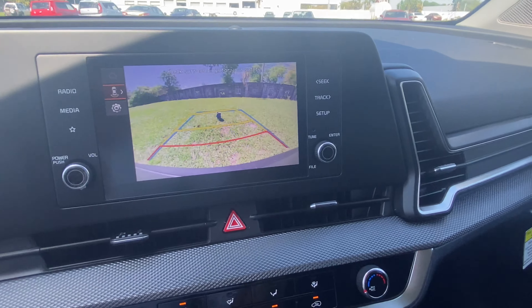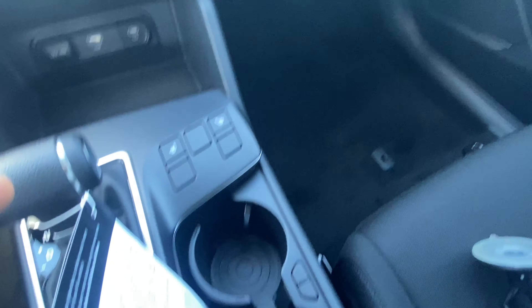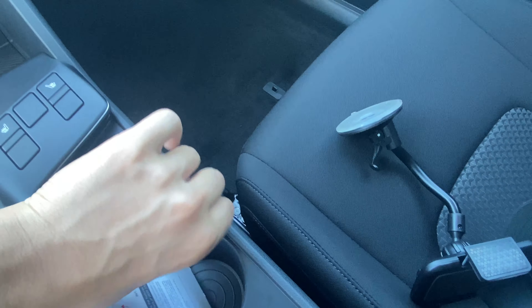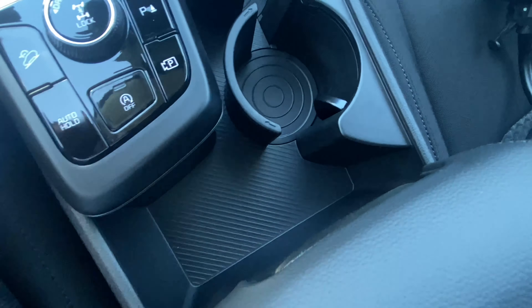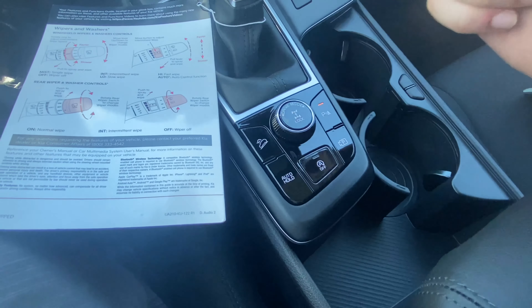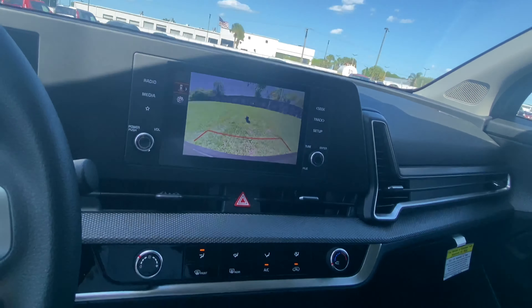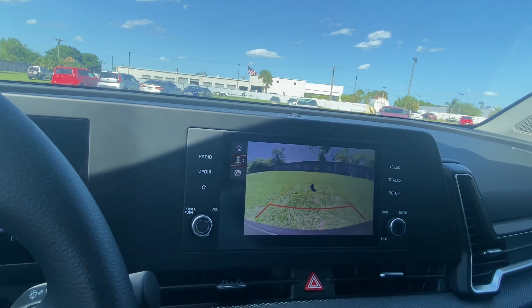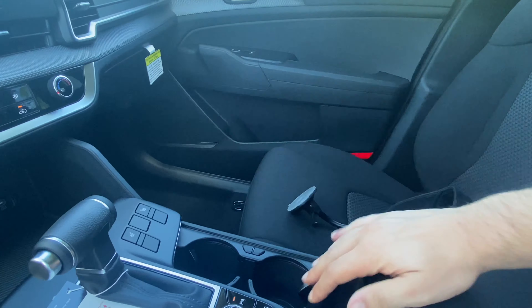Beneath the screen we have air vents with more aluminum-looking trim, then a 12-volt outlet, USB and USB-C — no wireless charger. The gear selector controls the eight-speed automatic; no paddle shifters, but manual shift controls are present. The rearview camera has pretty good resolution for a base model — better than Toyota's — and trajectory guidance lines are appreciated. Heated front seats, and the cup holders can be folded away simply by pressing the buttons so they pop right out, with more storage behind them.